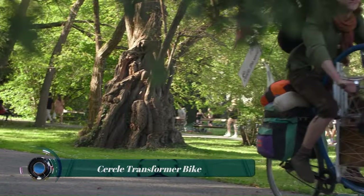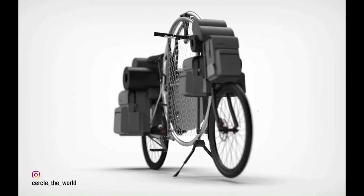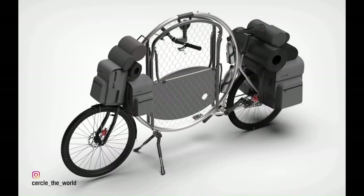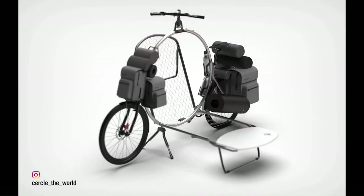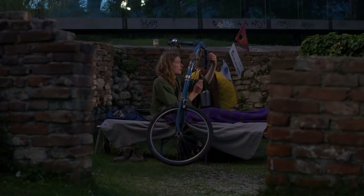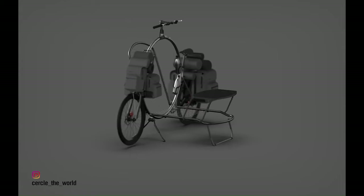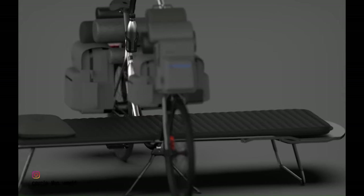The Circle Transformer bike is a concept bicycle that combines long-distance cycling with accommodation, created by German designer Bernhard Sabata, inspired by his own experiences of cycling and camping. The bike has a massive circular frame that houses a folding bed, chair, and table. The bed can be unfolded to create a campsite regardless of the condition of the ground.